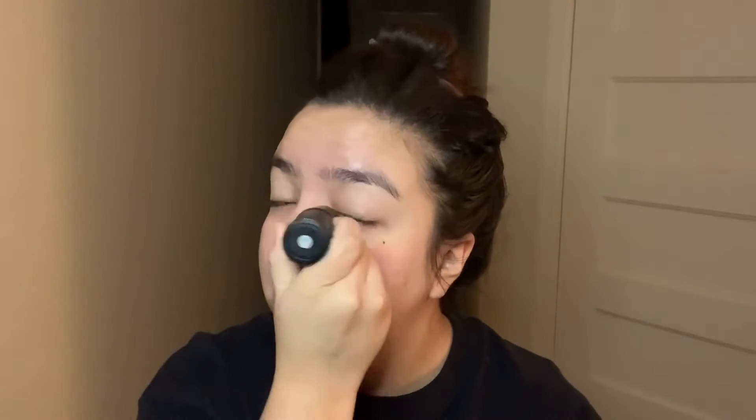Now to prime my face, I will go in with the e.l.f. Prep and Blur Stick — it looks almost like makeup — and I just kind of go in. The next primer I'll use is the e.l.f. Poreless Putty Primer. Now that the poreless putty primer is on, I pat my face to get it nice and sticky.